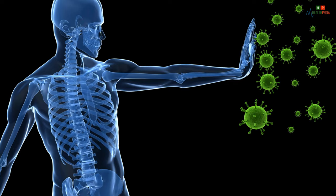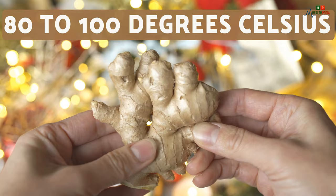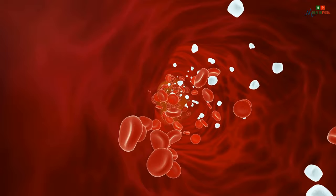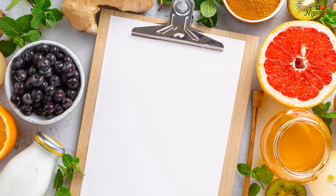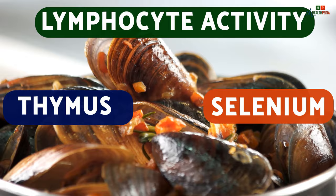Number three: ginger. Ginger has antioxidant and antibacterial effects. It contains beta-carotene and capsaicin, which play an important role in improving immunity. Ginger contains gingerol, and when the temperature reaches 80 to 100 degrees Celsius, it is converted into a compound that helps stimulate blood circulation and speed up the metabolism of sugars and fats in the body.